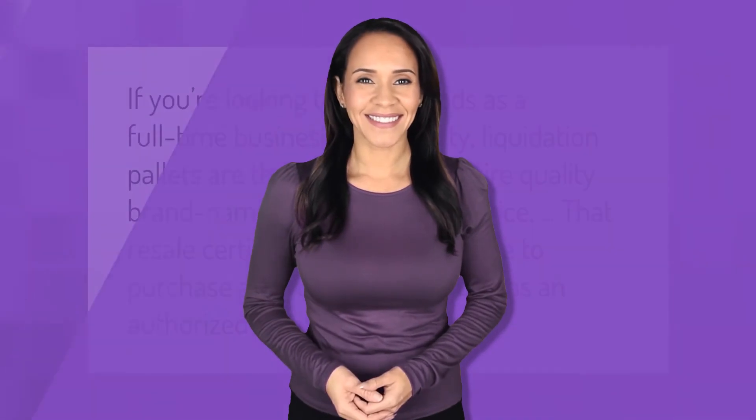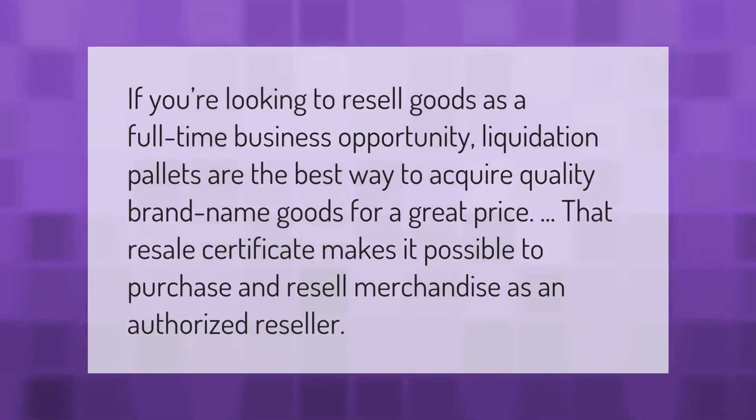If you're looking to resell goods as a full-time business opportunity, liquidation pallets are the best way to acquire quality brand-name goods for a great price. A resale certificate makes it possible to purchase and resell merchandise as an authorized reseller.